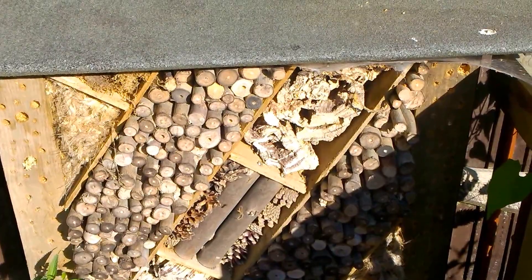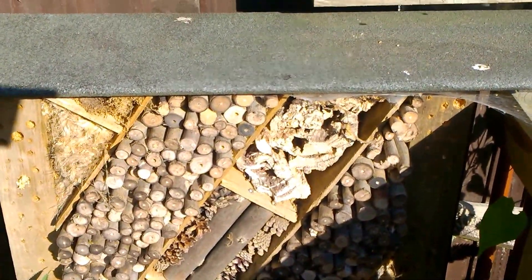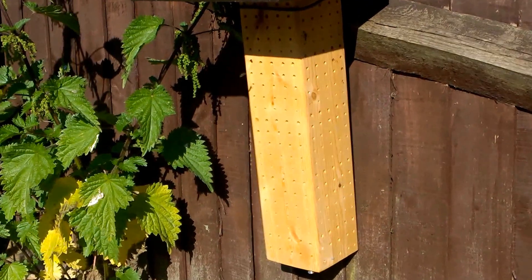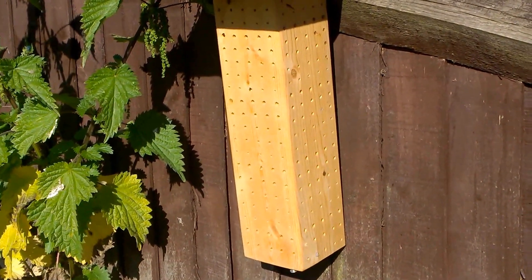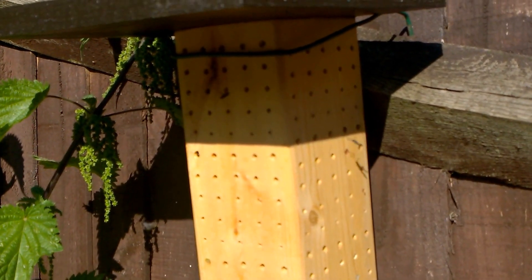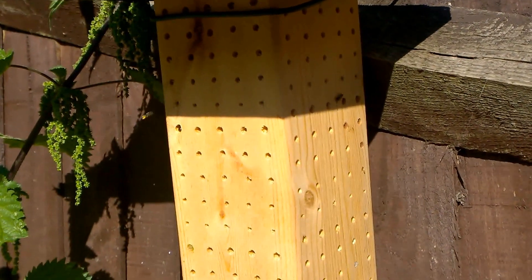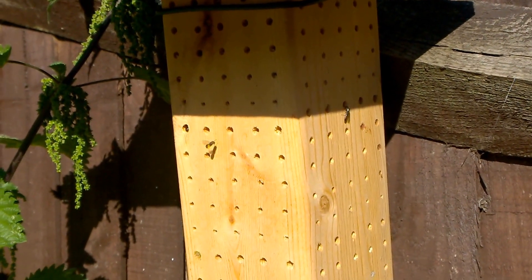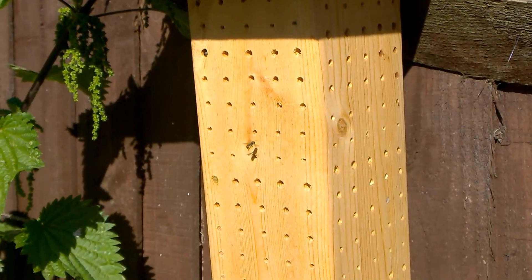I've never seen it this alive with bees. At any one point I'd imagine there are over a hundred visible. Even the new habitats I've built are getting filled up. There's another parasitic wasp just gone into a hole at the top there — I've ID'd that one and I'll put it in the description as well. A lot of parasites around.